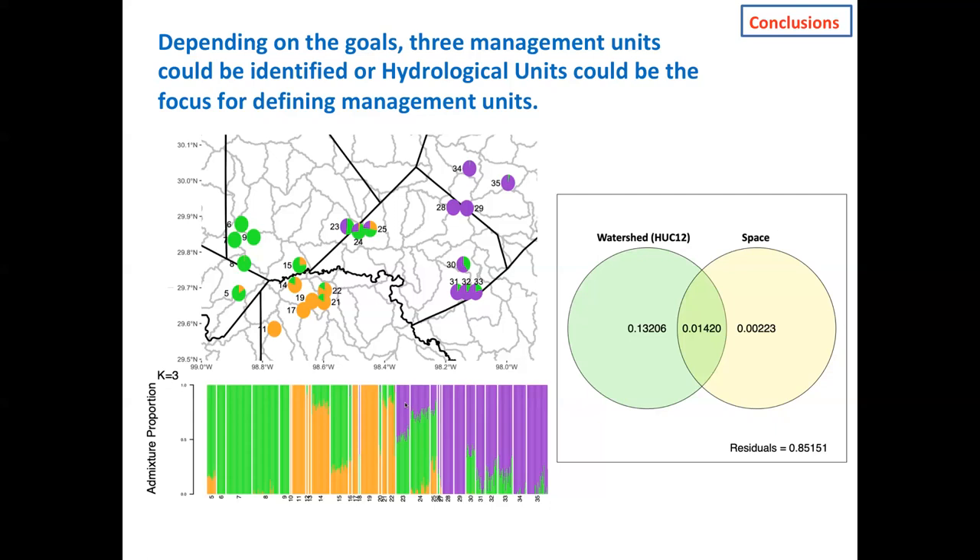I'd like to thank the many people who helped with field work, and the landowners who graciously allowed access to their properties for collections. Funding for this project came from the Texas conservation license plate funding from TPWD and from the Fish and Wildlife Service. Lab funding in general also comes from the National Science Foundation. Thanks for tuning in — I'd be happy to entertain any questions.